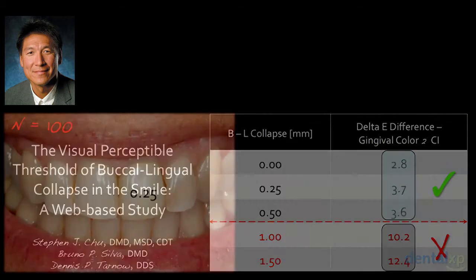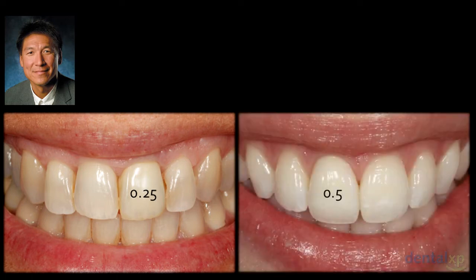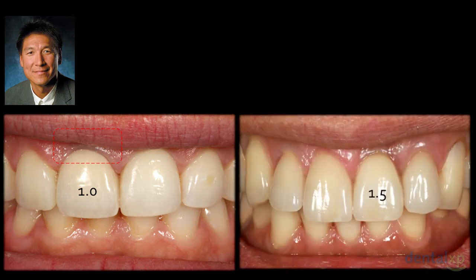We conducted a web-based study with 100 respondents. One patient Dennis showed earlier had a bone graft and provisional with only about a quarter millimeter of collapse. We asked online whether patients could see a difference in soft tissue color. With half a millimeter of collapse, there was no visible color change between the right and left central incisor. However, the patient with a millimeter of collapse actually complained she could see a color difference around the gums between the implant site and her natural contralateral tooth. At 1.5 millimeters, tissue discoloration associated with collapse became pretty obvious.